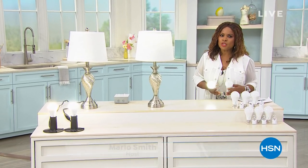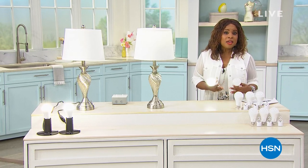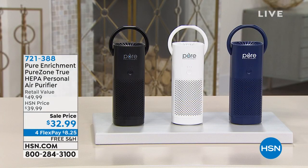Well, hello and welcome to HSN. I'm so happy that you're watching. My name is Marlo, and we are having the most amazing day. We are continuing with our summer checklist, kind of checking off all the boxes of the things that we need to be thinking about. One of the things that we have to think about is being ready for power outages. And we have brought to you an incredible today's special that we're going to be showcasing for you in just a little bit.